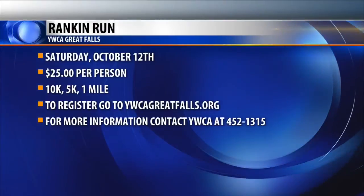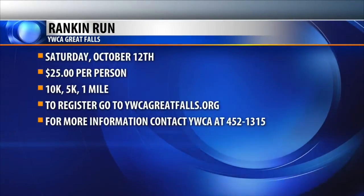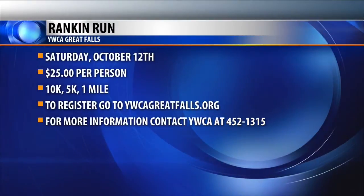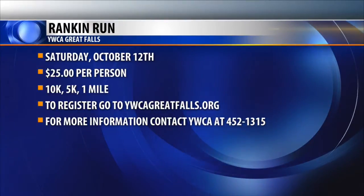So it's a great opportunity to get out and enjoy probably one of our last nice weekends here in central Montana. We're going with fifties right now — looking pretty darn nice, which is perfect running weather: not too hot, not too cold. We'll have porta potties, so you're all set up. Rankin Run is coming up this weekend with 10K, 5K, and one mile — something for everybody — with all the money going to help out the YWCA. And it's $25 a ticket, with a couple of registration slots still available.